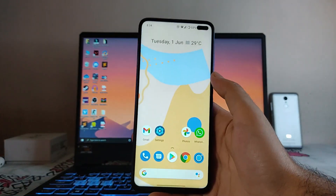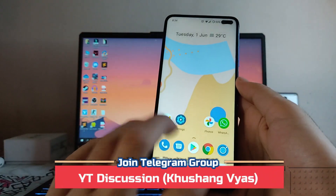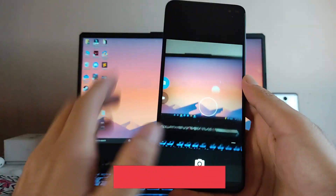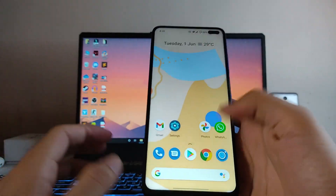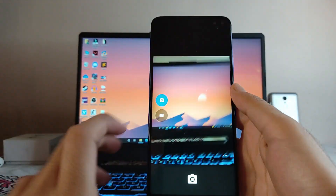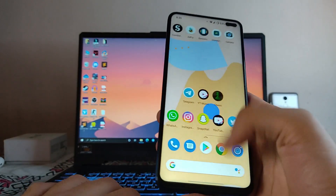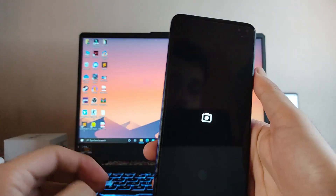Talking about the camera — the default camera we get here is just the normal cam with the standard options. The Google Camera is also available and working absolutely fine as usual.